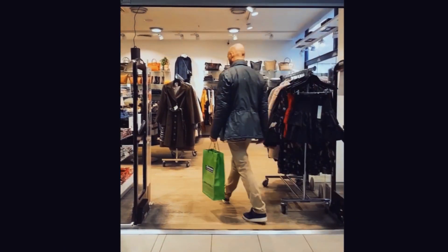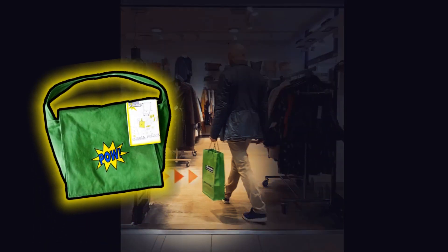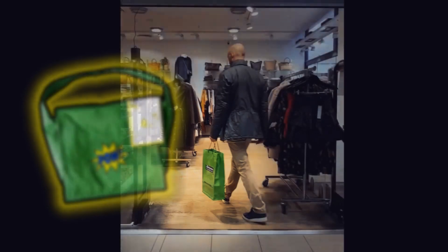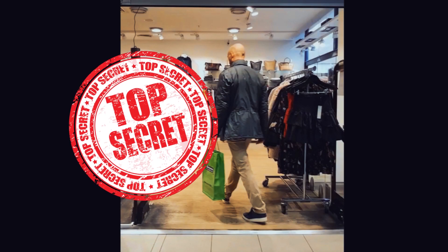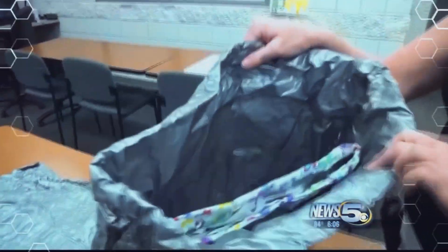Those bags have gone further by manufacturing a special fabric with very fine wires. Although the real materials and process of making them hasn't been revealed — quite a secret for security reasons, as they call it. We recommend you get yours and test it, for educational purposes, of course.